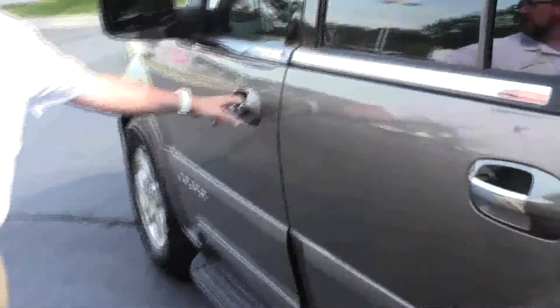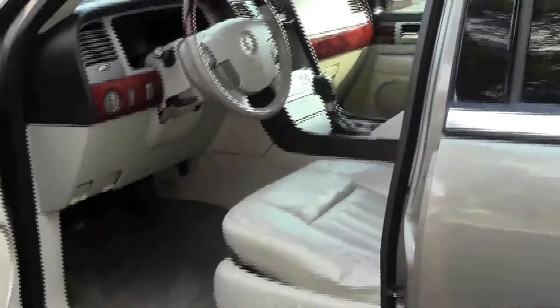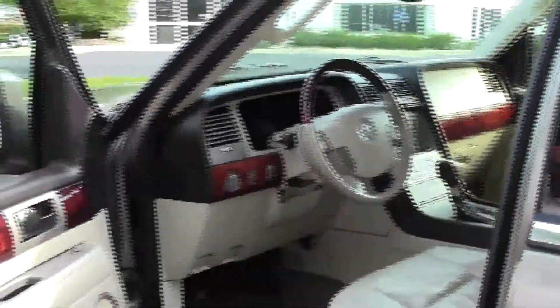You have exterior keyless entry, an eight-way power driver seat, power windows, power locks, power mirrors, memory seating, and heated exterior mirrors.